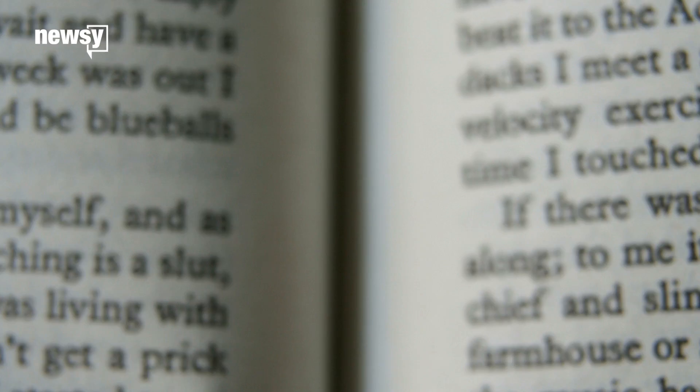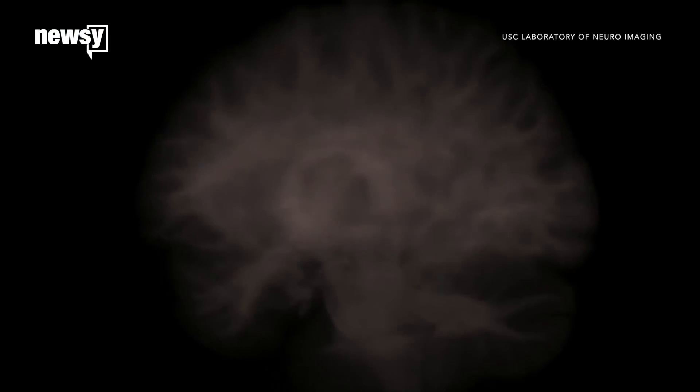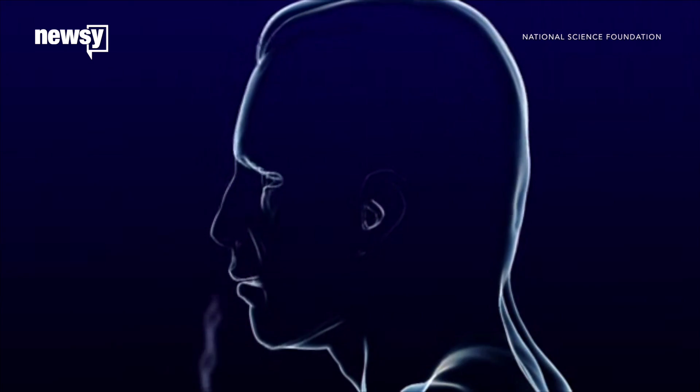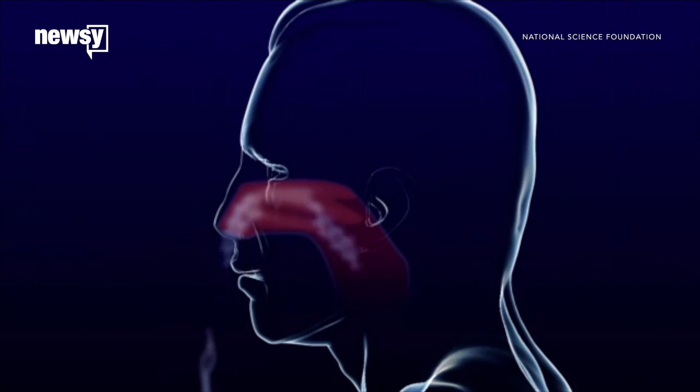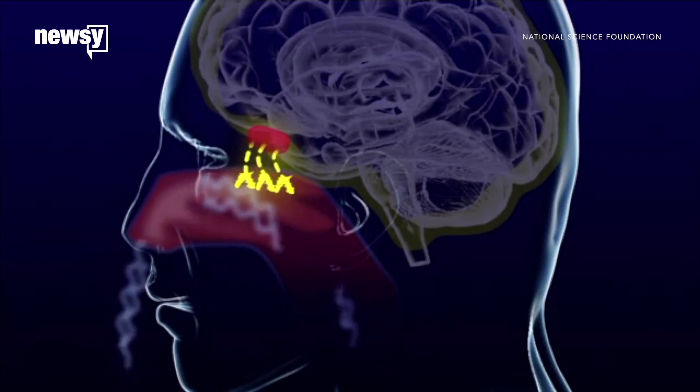But why do certain smells have that effect? Besides our 1,000 different kinds of smell receptors, scientists think it has to do with how our brain processes odors and memories. Smells are routed through the olfactory bulb, the smell-analyzing region of the brain, which is closely connected to the amygdala and hippocampus, responsible for memory and emotion.